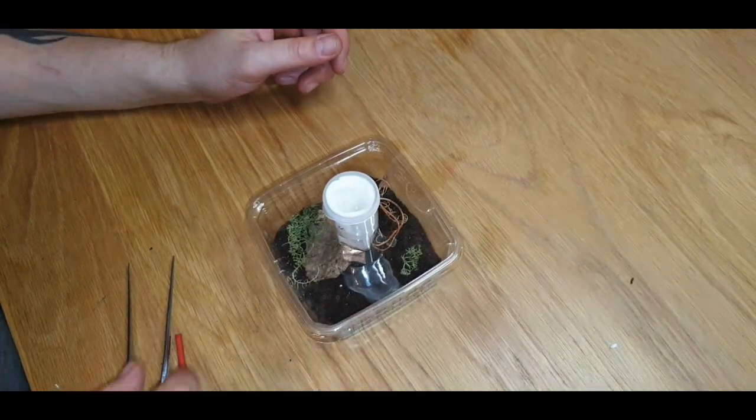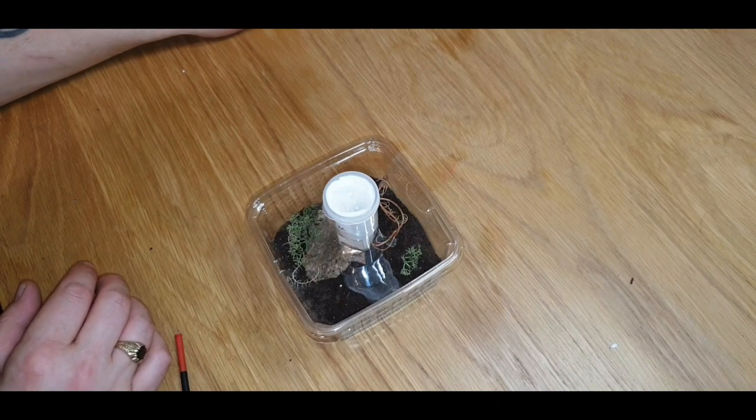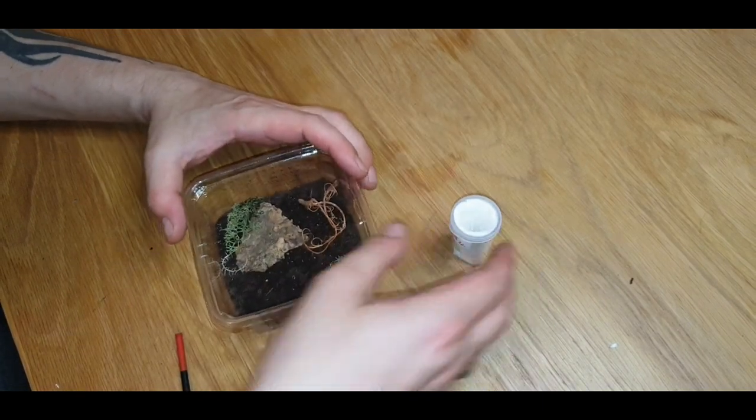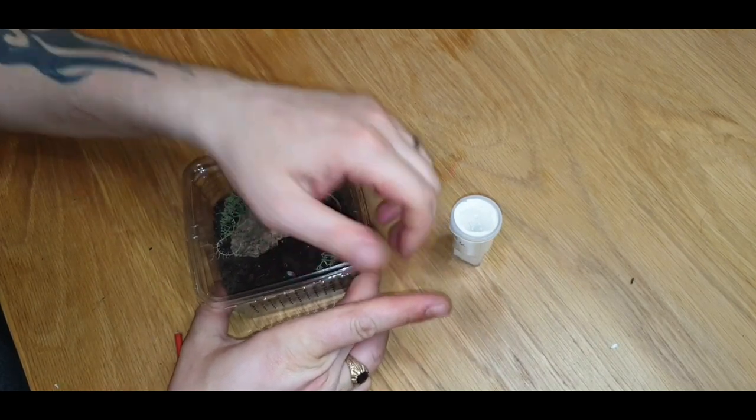Next up we've got the Formictopus atrachomatis, the red island bird eater. Again, a nice simple little enclosure.